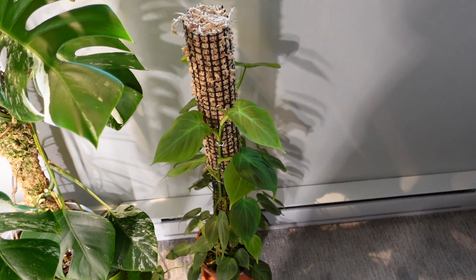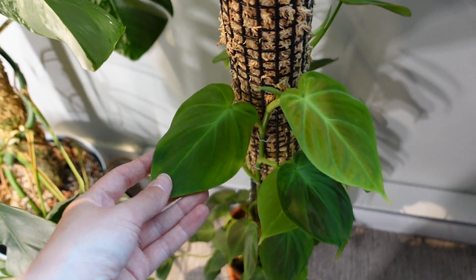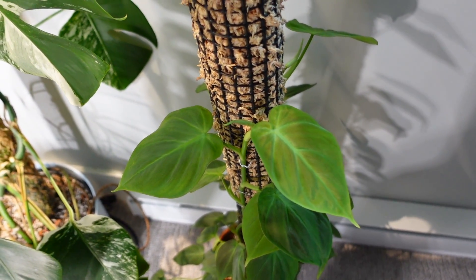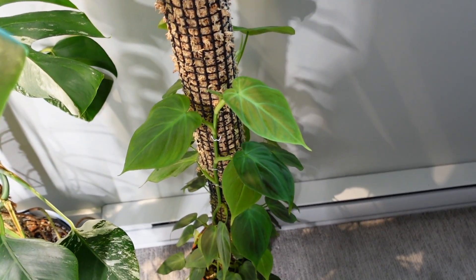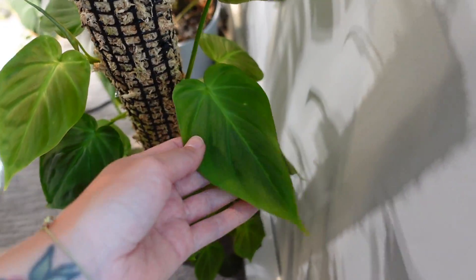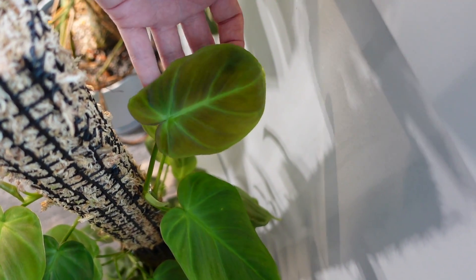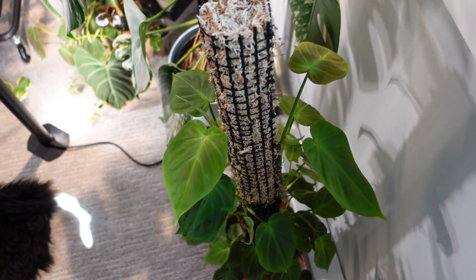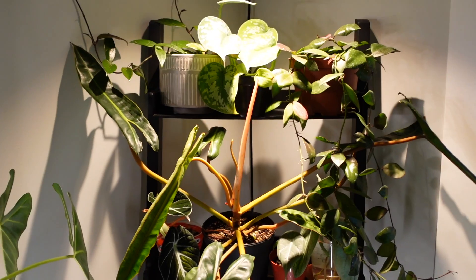I recently moved my philodendron campos portuanum out of the cabinet and into the bedroom, and I'm happy to report it's doing well. It kind of sucks because I think if I'd left it in the cabinet I'd have gotten pretty mature-looking leaves soon. Now it might give me a couple of smaller leaves before sizing up again. But there was just no room — I've had to move things out of the cabinet because I'm running out of room in all areas of my home.